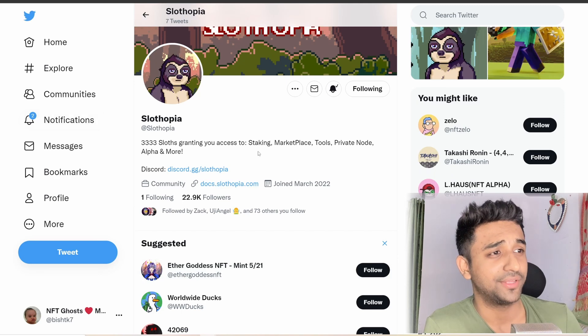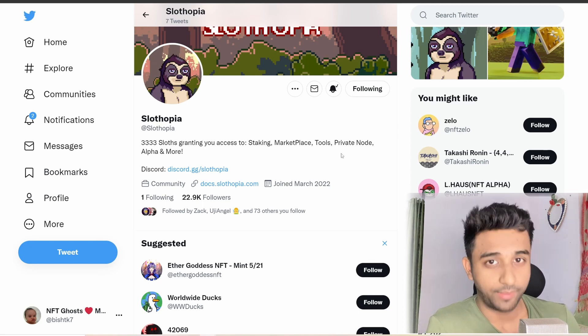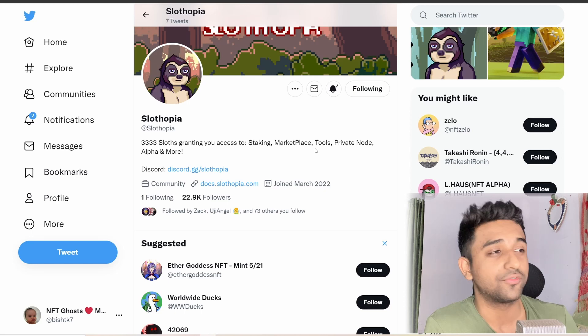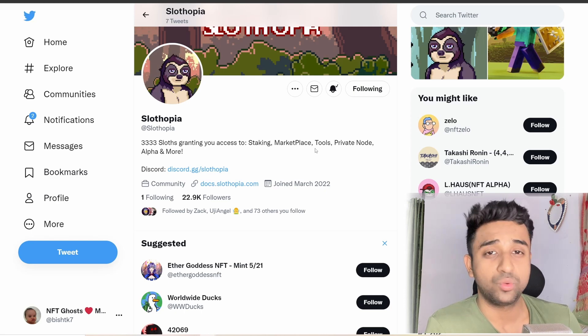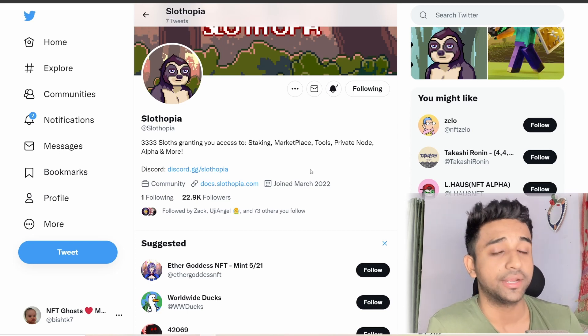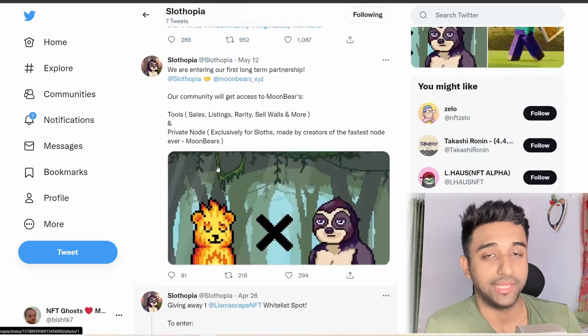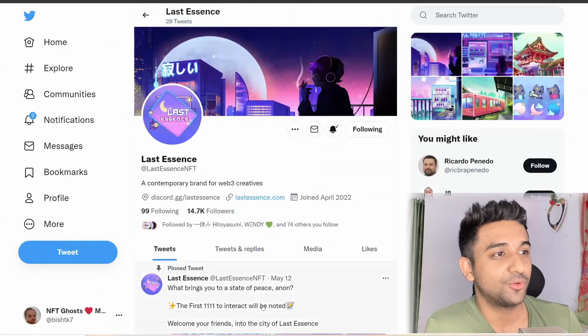The next project is Slothopia. The supply is really low — just 333. They offer staking, marketplace tools, private node alpha, and more. After Cube, a lot of projects are getting their own private nodes, which is helping increase floor prices. Tools are really great in NFTs — if you're a beginner, getting a tool early on can help you learn a lot in the market. Definitely keep this under your radar and join their Discord.